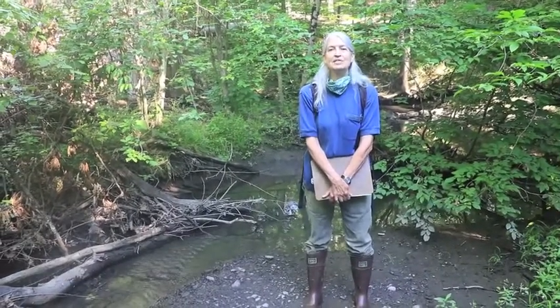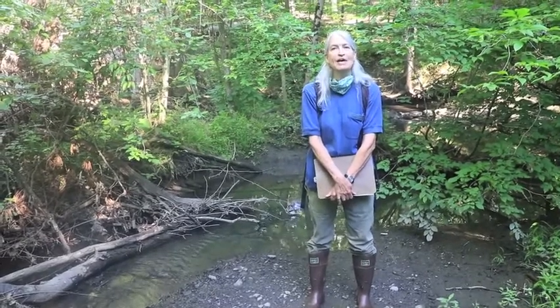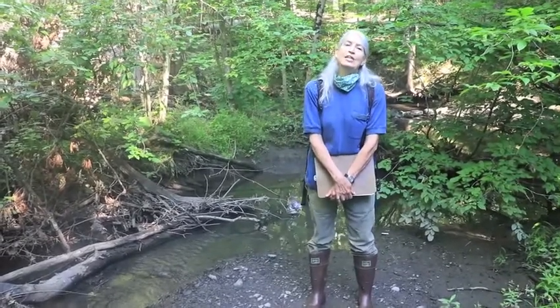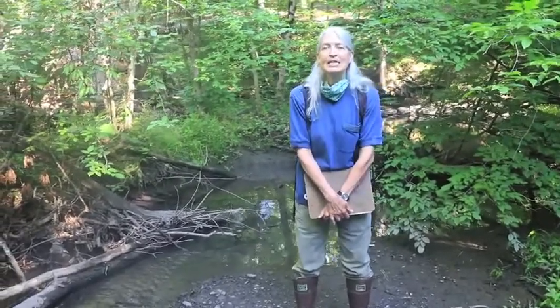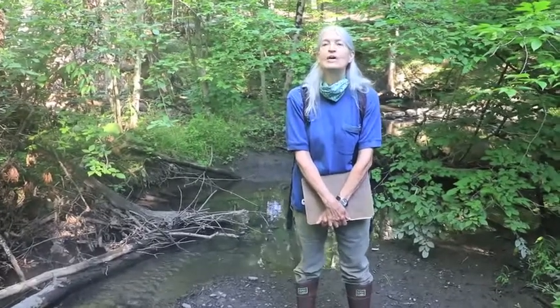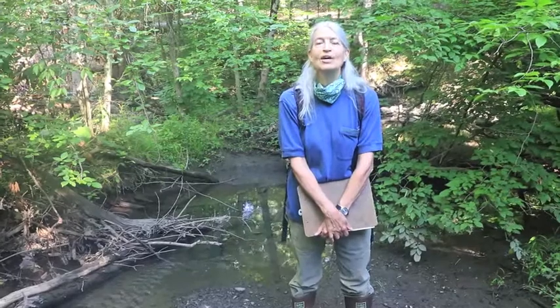Hi, I'm Gretchen Stevens. I'm a biologist with Hudsonia, which is an environmental research institute based here in the Hudson Valley of New York. Today we're on a virtual field trip, looking at various kinds of habitats here in the Millbrook Preserve in the village of New Paltz in Ulster County, New York.